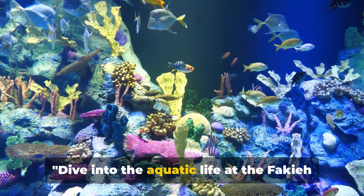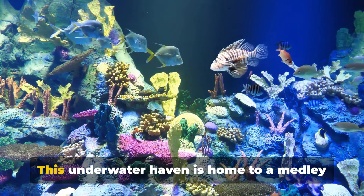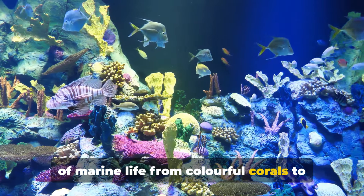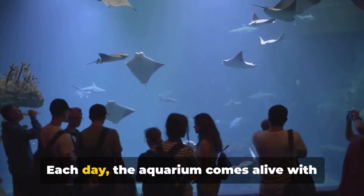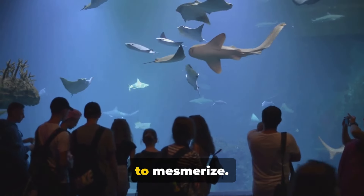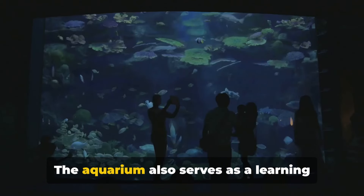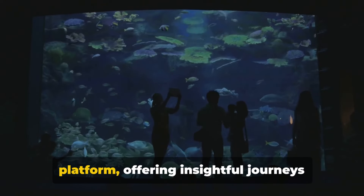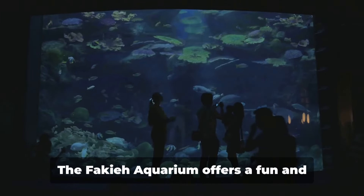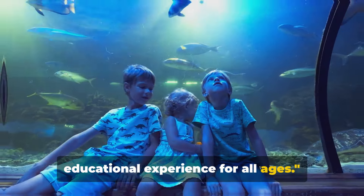Dive into the aquatic life at the Fakieh Aquarium, an ideal destination for families. This underwater haven is home to a medley of marine life from colorful corals to playful dolphins. Each day the aquarium comes alive with spectacular dolphin shows that never fail to mesmerize. The aquarium also serves as a learning platform, offering insightful journeys into the world beneath the waves — a fun and educational experience for all ages.